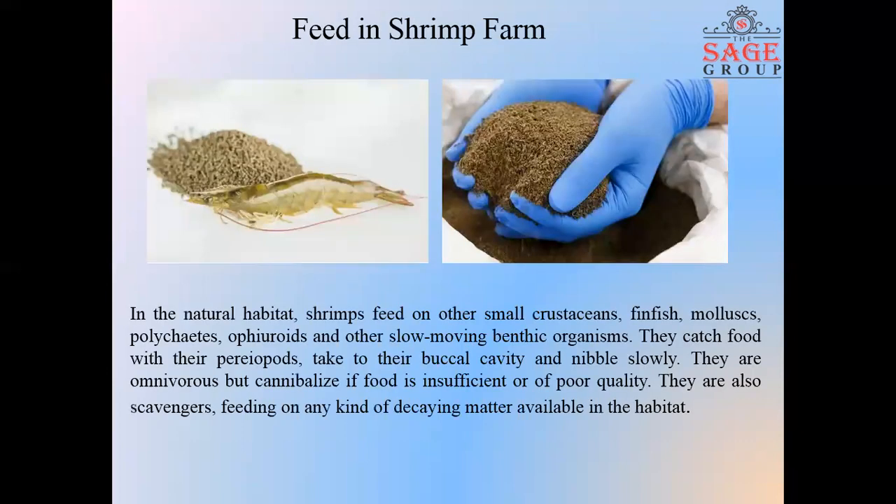Feed in shrimp farm. In the natural habitat, shrimp feed on other small crustaceans, finfish, mollusks, polychaetes, and other slow-moving benthic organisms. Generally, in natural ponds, shrimp can feed on different types of zooplankton and benthic organisms, which in turn become food for shrimp. In supplementary feed, the commonly used supplementary feed for shrimp farms is rice bran with trash fish, shark toads and frogs, and snails with shell material.